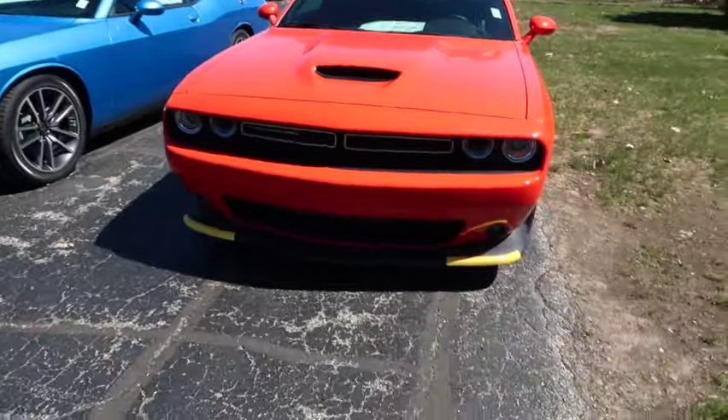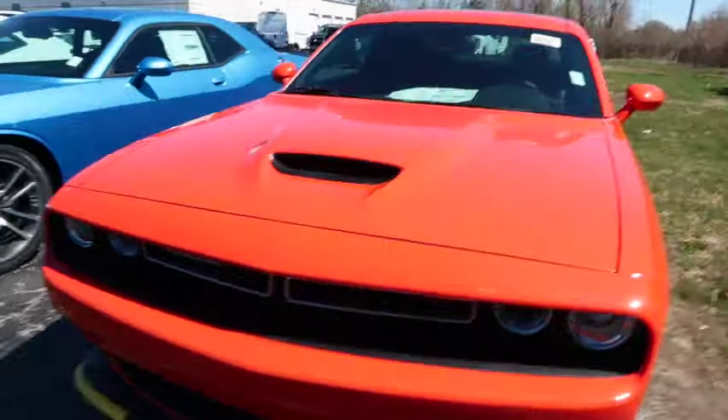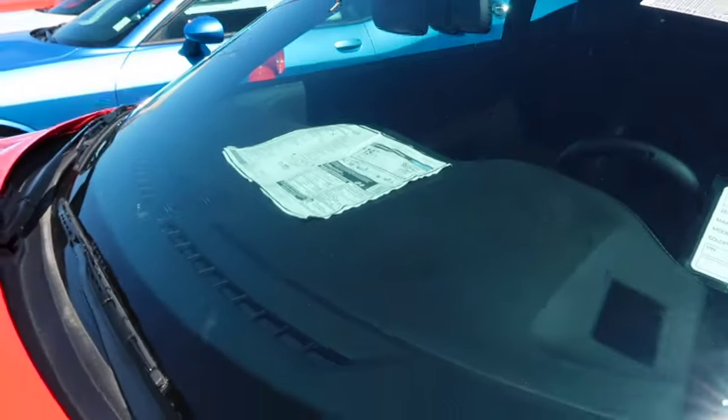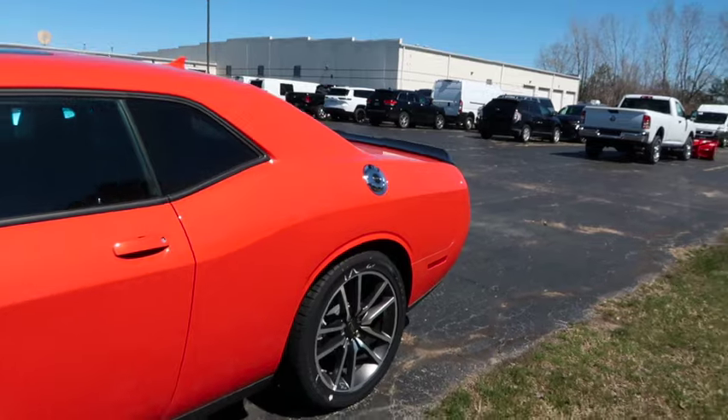What is this? This is a Dodge Challenger RT. Let's see how much they want for this. The sticker says $53,000, but it looks like they got it marked down. They got it marked down to $50,000 for the RT.